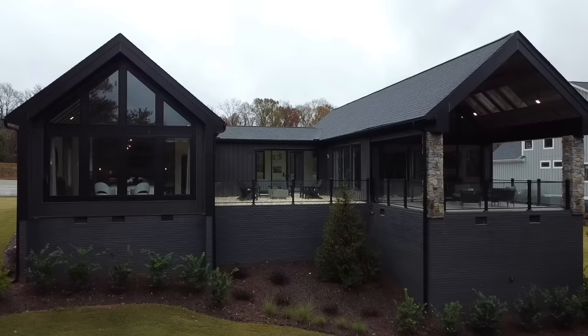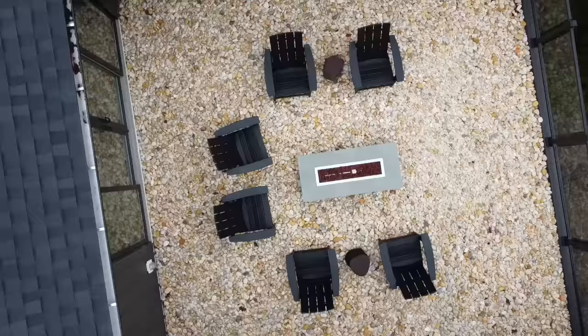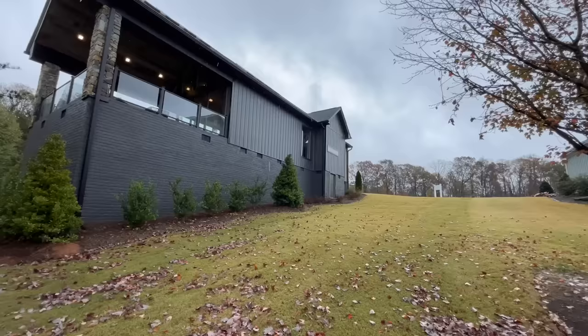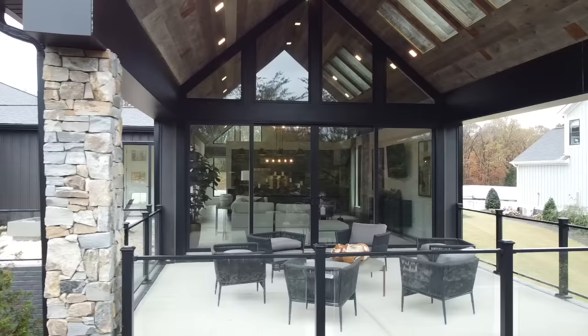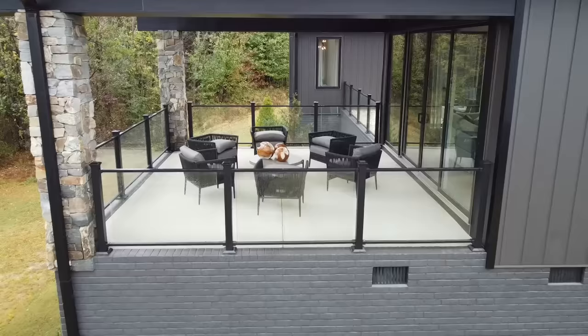Moving around to the back of the home, you'll find even more outdoor living space, which is really the showstopper. In the middle, there's a beautiful courtyard with a nice fire pit that sits between the great room and several of the bedrooms. Off the great room, there's also a massive covered back deck with skylights and plenty of open space, accessible through a sliding glass door you can leave open to enjoy the breeze.